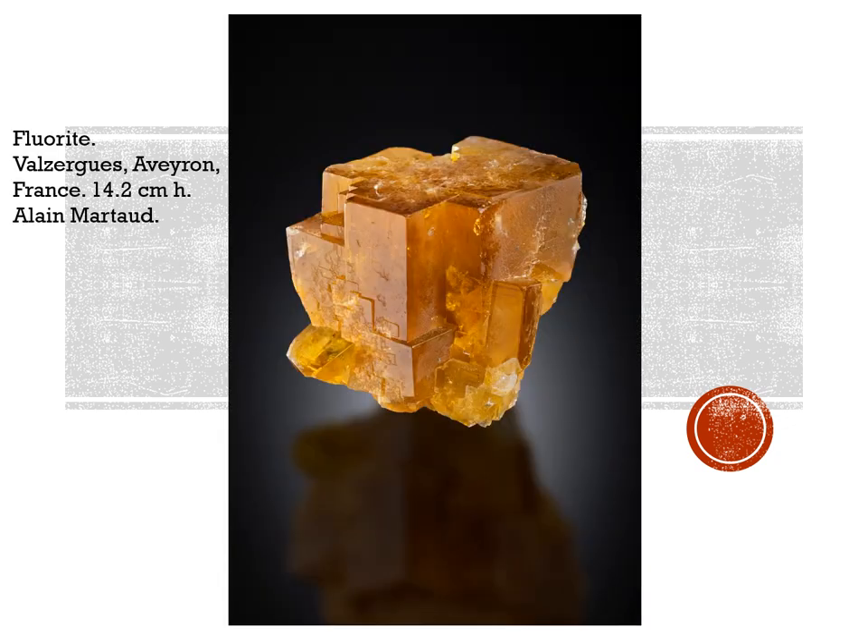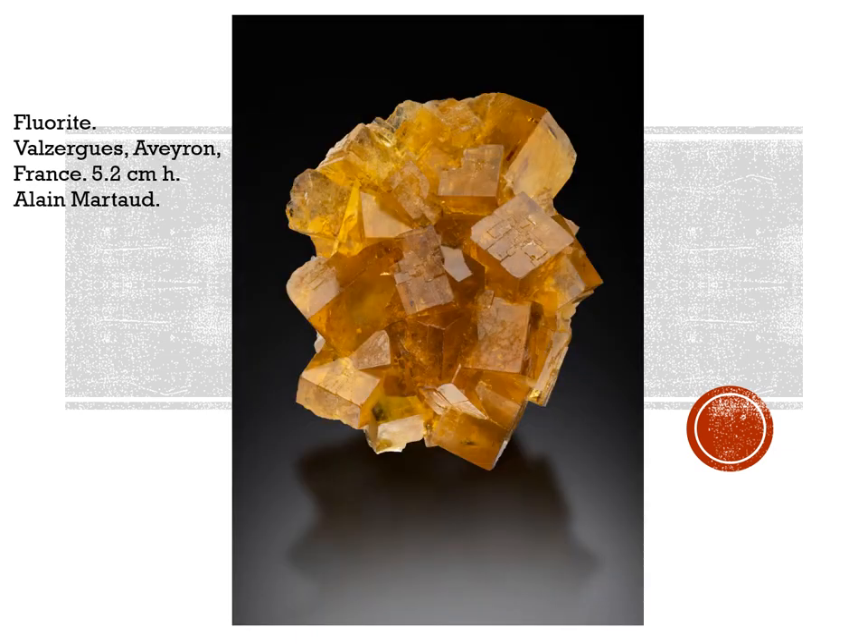France has not been producing a great deal lately, but one of the classic localities is producing again. This is fluorite from the famous locality of Valzergues in Aveyron, France. It's 14.2 centimeters high — that's about 5.75 inches. This is from Alain Marton, photographed at the last Sainte-Marie show in June 2019. This is another one, also from Alain Marton, 5.2 centimeters high, the classic yellowy-orange color. If you look closely, some of them have beautiful little blue zones just below the crystal faces.